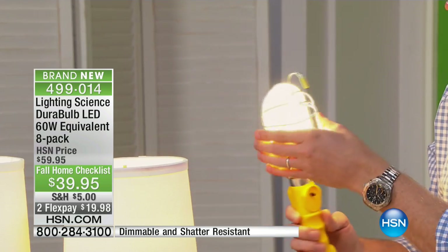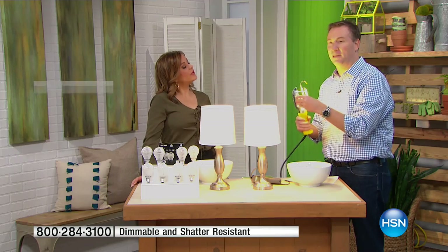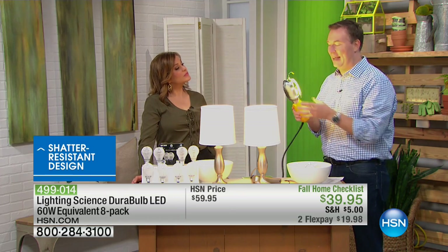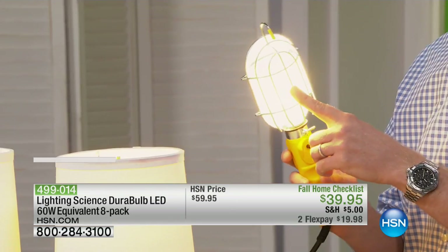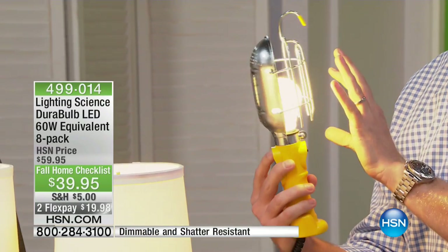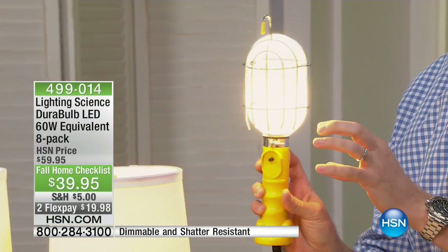You can drop it. If you're using it in different environments — maybe in your garage door opener, where the vibration will destroy a regular light bulb, this one won't. Or for auto mechanic work with cage lights — you can put it in there.